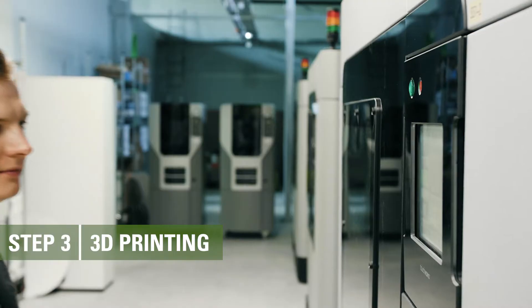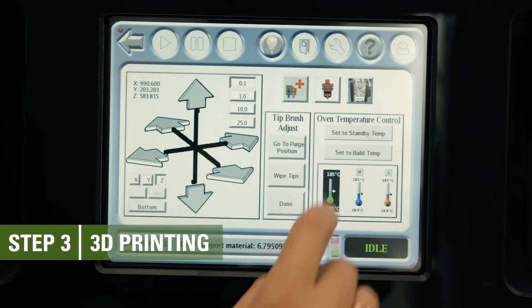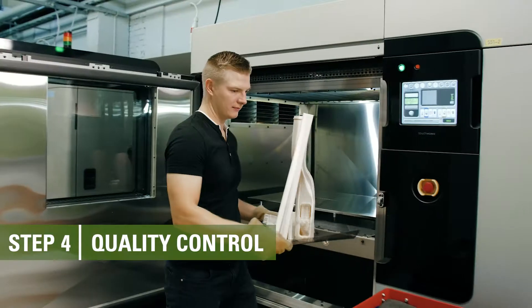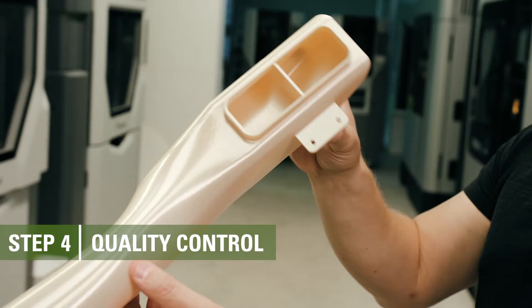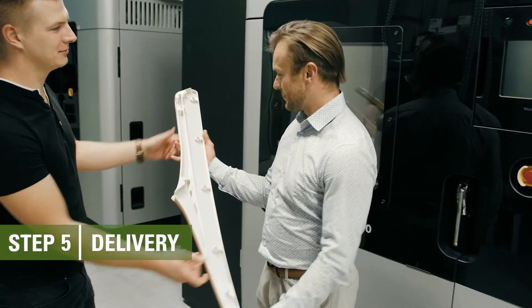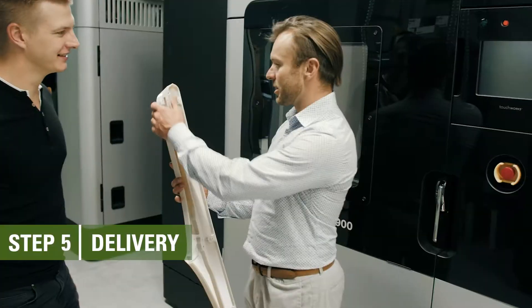Step 3: Once the order is confirmed, your part is 3D printed within 6 to 48 hours depending on the size and complexity of the part. Step 4: As soon as your components are manufactured, they are inspected by our quality control engineer. Step 5: Your order is packed and delivered to you for instant application.